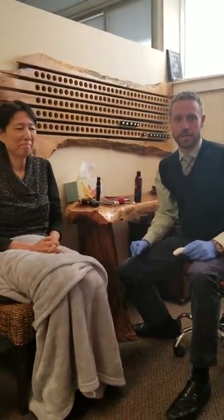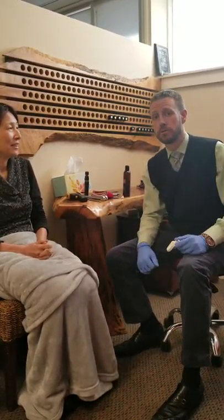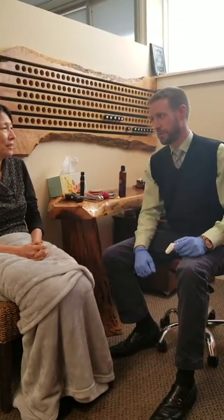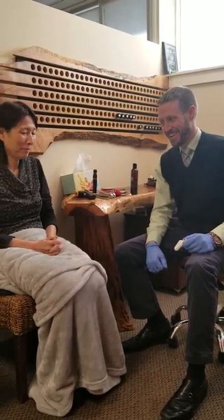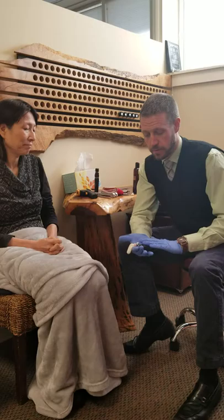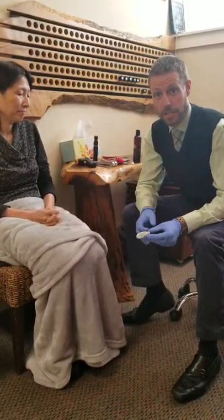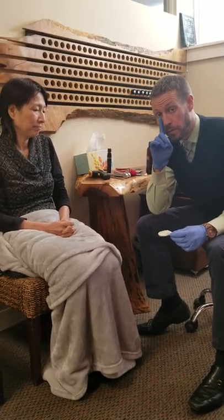Hey Red Tail Community, Dr. Ian here. I'm here with Minori and she has so graciously allowed us to film a process called balloon sinuplasty. What we're gonna do is take this pump associated with this balloon and actually insert it up Minori's nasal cavity.